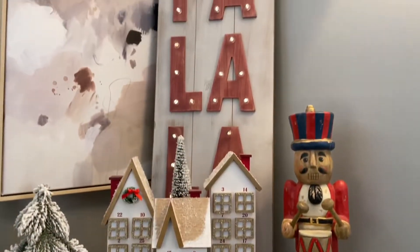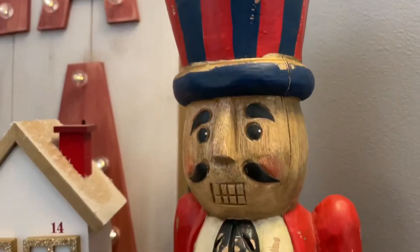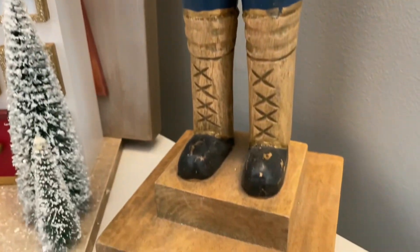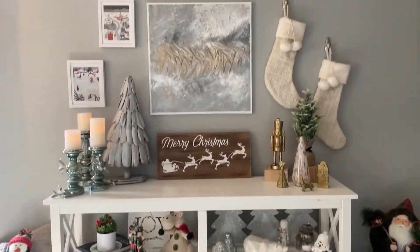This corner area ended up being one of my favorite little nooks in the house. This light-up sign is from Marshalls from a few years ago, and this little soldier is from HomeGoods but he is at least 10 years old now. In the center, I just have my advent calendar from Target from last year.